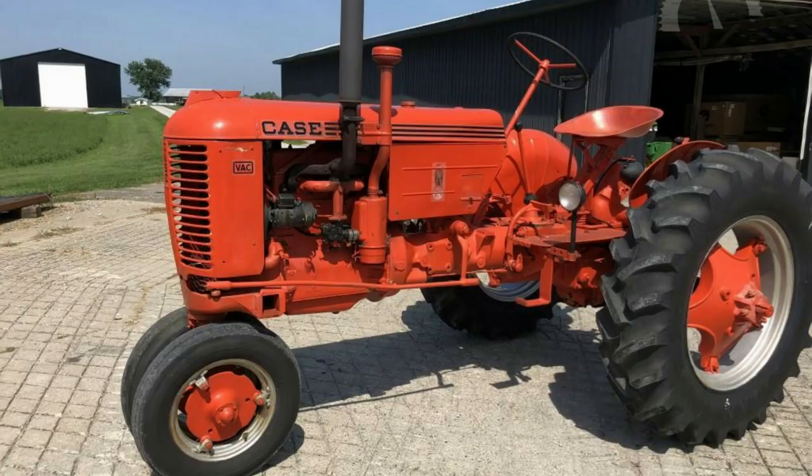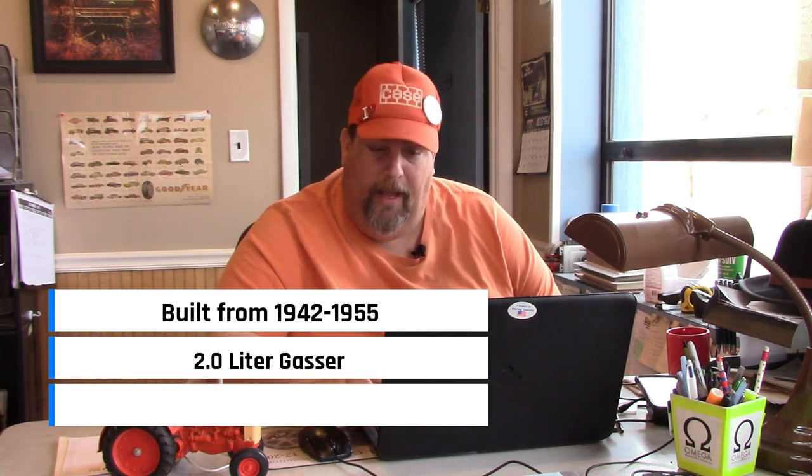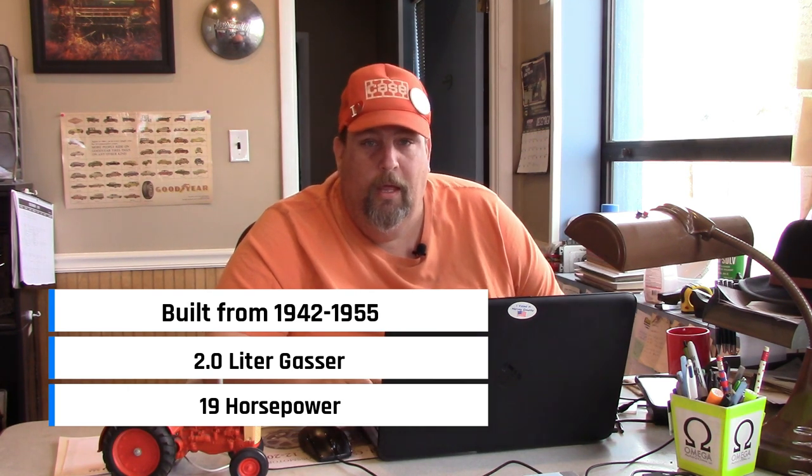Number 10: Case VAC. The Case VAC was built from 1942 to 1955, had a 2.0 liter gas engine and was a 19 horsepower tractor. One of the reasons I placed this on the list is that this was Case's attempt at a small tractor. Prior to this they had the V and the VA, and they were great little tractors. Earlier, Case had gotten into the one-horse farm tractor with the RC, which was a great little tractor but wasn't very effective at getting one- or two-horse farmers to switch over to tractors.